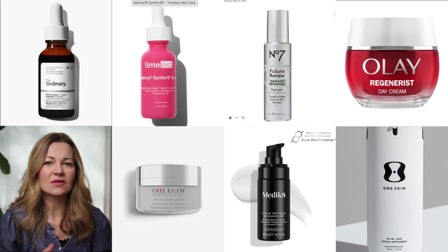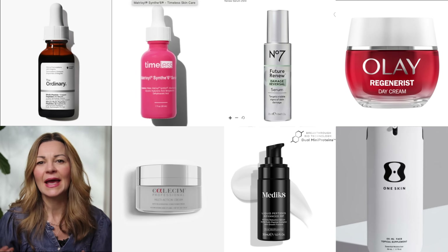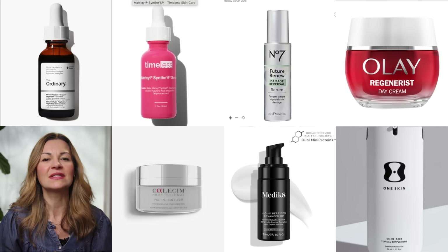And that rounds up my product selection. There will be other high-performing products out there but these are the ones that have stood out to me based on the science, value, and my own experience. As always I want to know what works for you, so do share that in the comments.